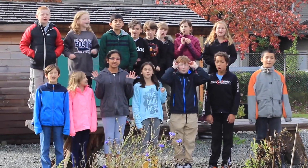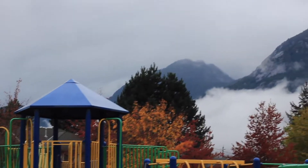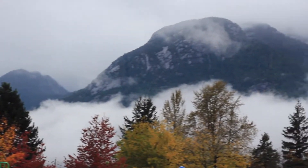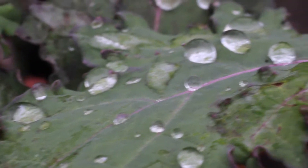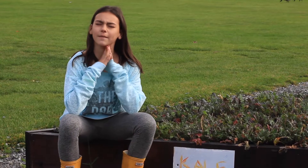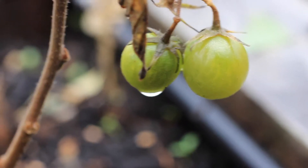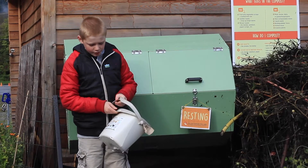Welcome to the Animal Schoolyard! My name is Rowan and this is my favorite part of the schoolyard, the kale beds. Everyone just likes to come and pick the kale, and sometimes people just eat it, and sometimes people like to bring it home and make salads with it.